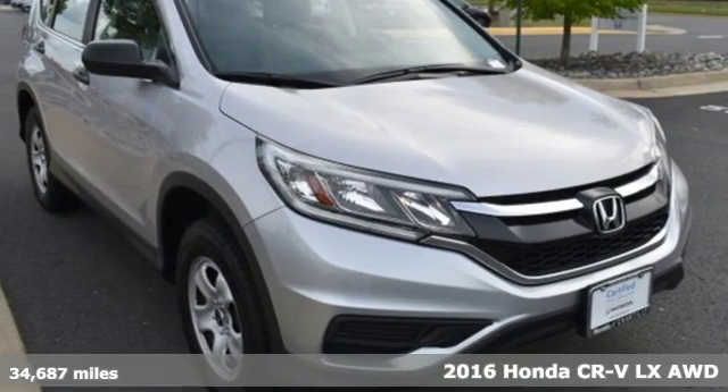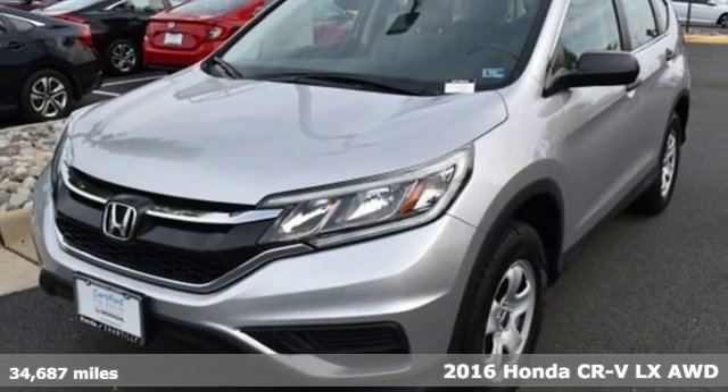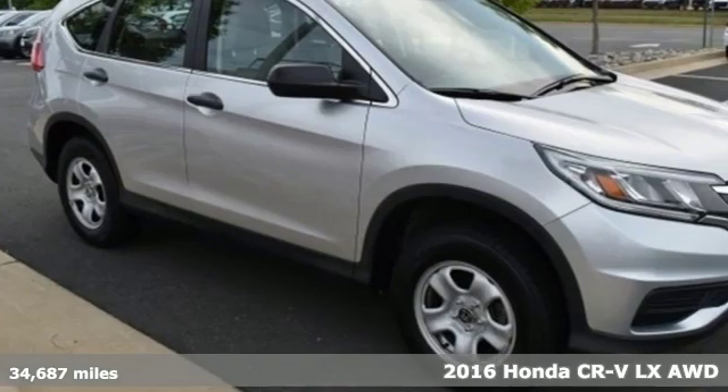Here's a 2016 Honda CR-V. Capability without compromise isn't a dream, it's a CR-V. It comes with great features you'll love.